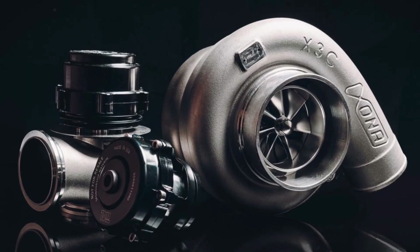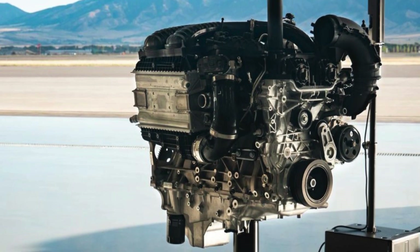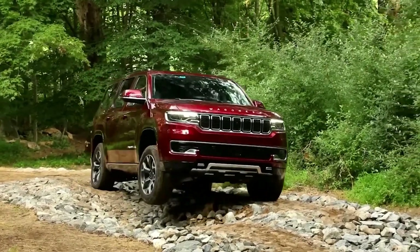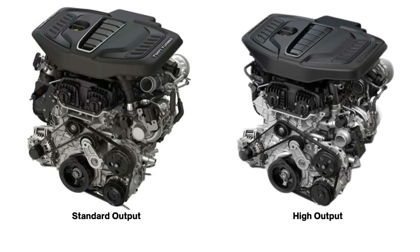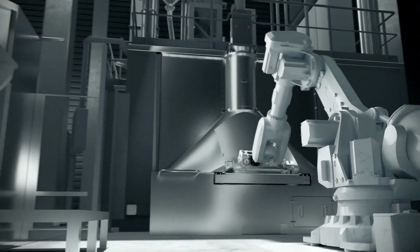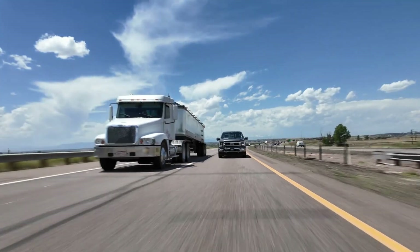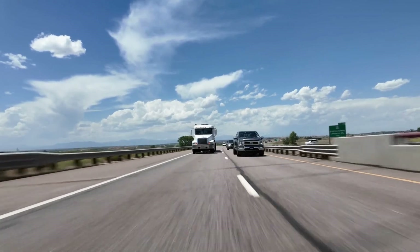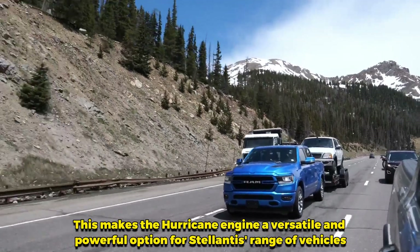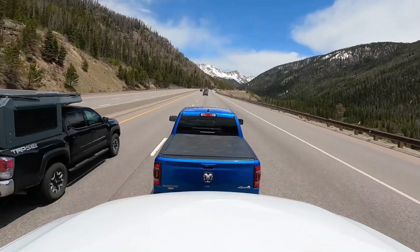The structural oil pan with a pump that can circulate oil during extreme driving conditions further enhances the engine's durability and reliability. The combination of these advanced technologies ensures that the Hurricane engine delivers exceptional performance and efficiency across both the SO and HO variants. Whether it is the impressive power output, the innovative PTWA coating, the high-pressure direct injection system, or the variable displacement oil pump, each element is designed to provide the best possible balance of power, efficiency, and durability. This makes the Hurricane engine a versatile and powerful option for Stellantis' range of vehicles, ensuring it meets the needs of today's drivers while also being prepared for the future.